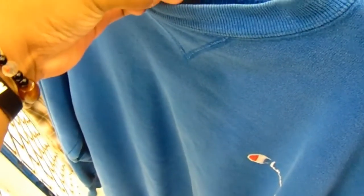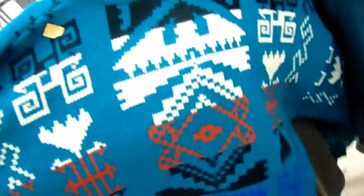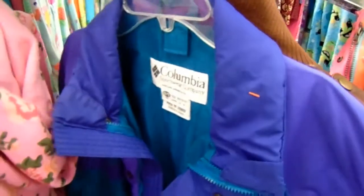Found this blue Champion sweater — it's fly, has a Champion tag, blue long sleeve, nothing on the back. Also found this open sweater. Before leaving to the next Goodwill, found this aqua Burberry windbreaker Colombian jacket with some aqua accents. That's from the kids section.